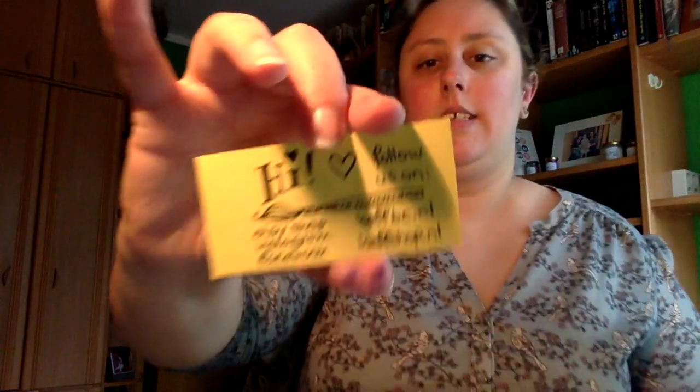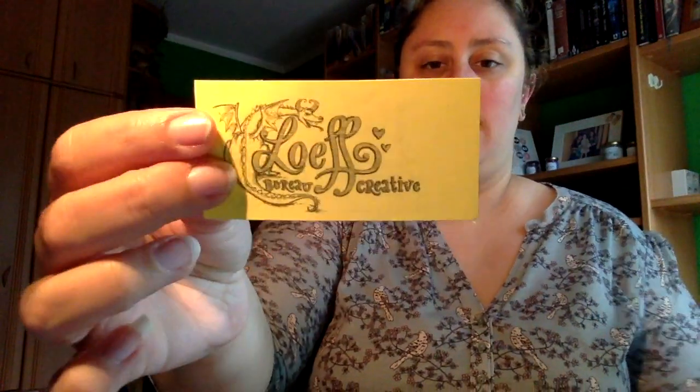Primero trae una chapita. Como veis, aquí mi gato siempre queriendo salir. No quiere estar en cuadro. Bueno, viene una chapita que es de la tienda de los Weasley, de Harry Potter.